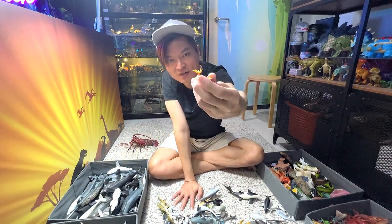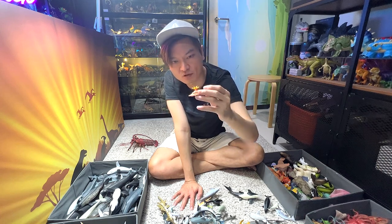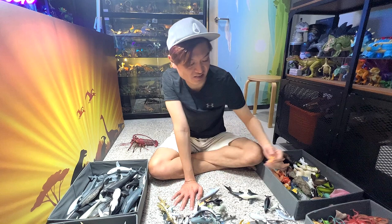Nautilus — it's a very interesting-looking sea animal because it looks like a snail to me.